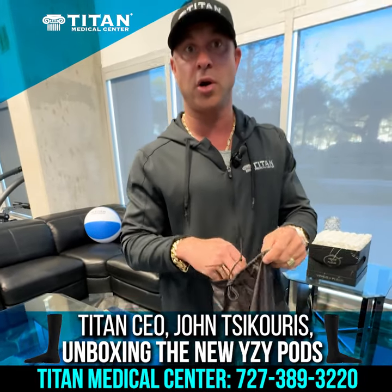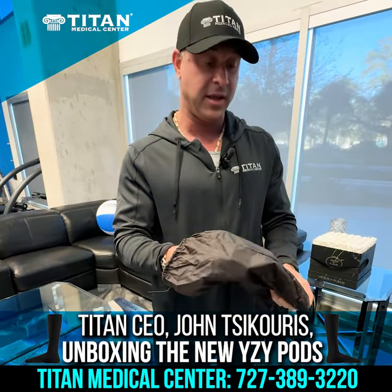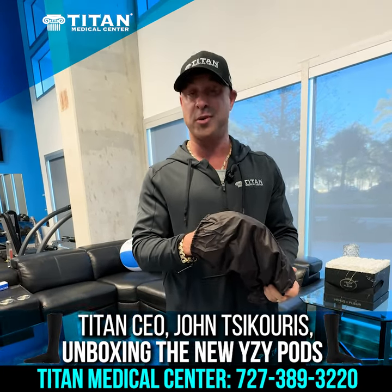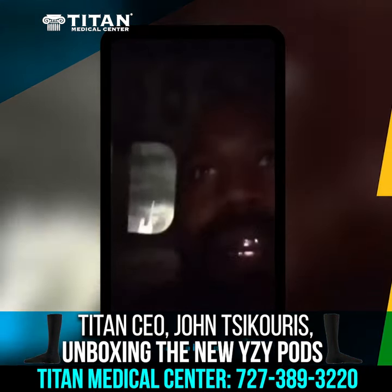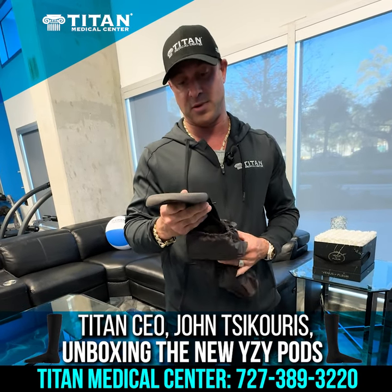Now originally when these came out, they were $200. I originally bought a pair for $200 — yes, I'm dumb, but it is what it is. And then during the Super Bowl, he had a $7 million commercial and put everything for $20 on his website. We went on there and bought a pair just to see how it was. It's $20 — how upset can you get if they're not any good?